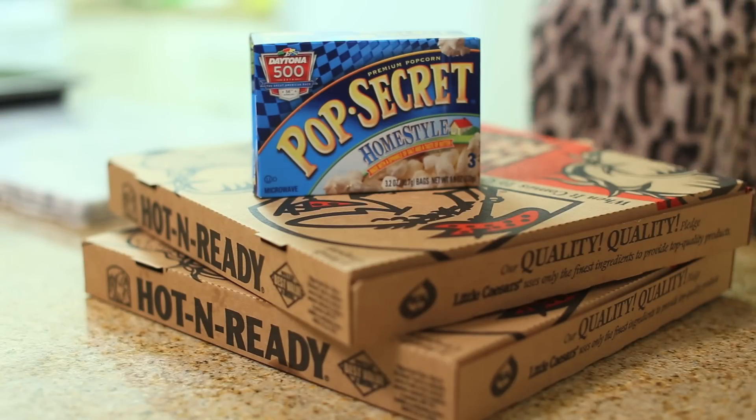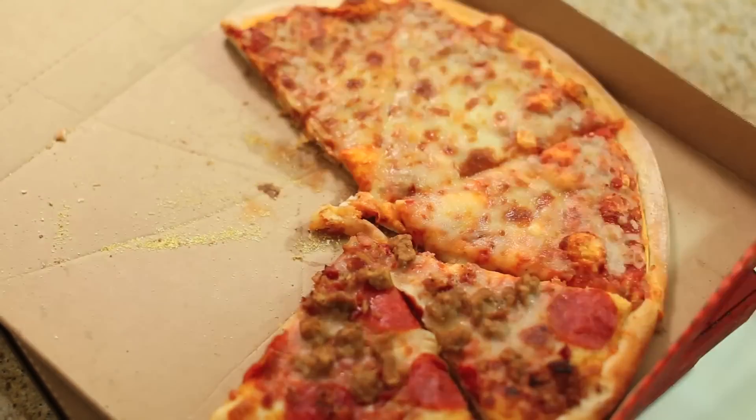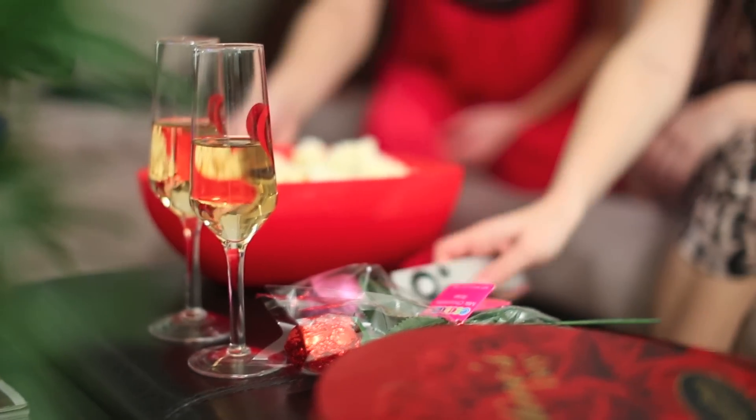Step 4: get full. I mean, what's a girls night in without pizza and popcorn? Okay, maybe not too full. Step 5: get entertainment — in other words, find a fun movie.